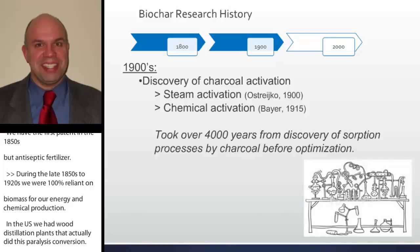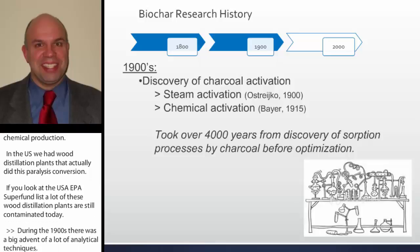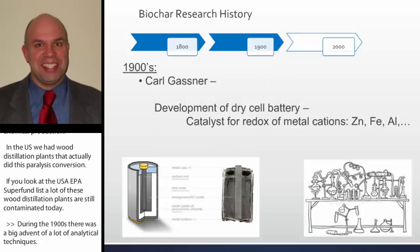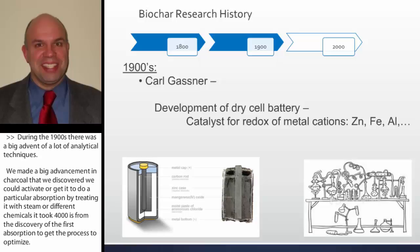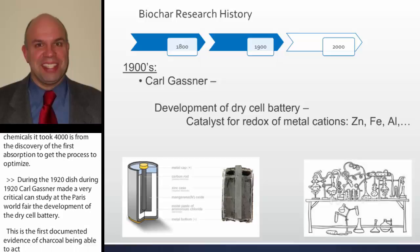During the 1900s there was a big advent of analytical techniques. We made a big advancement in charcoal, discovering we could activate it — enhancing its sorption — by treating it with steam or different chemicals. Interestingly, it took 4,000 years from the discovery of the first sorption to actually optimize these processes. Then Carl Gassner made a critical discovery at the Paris World Fair with the development of the dry cell battery — the first documented evidence of charcoal acting as a catalyst for redox reactions of cations, which is the basic reaction that still occurs in all batteries today.